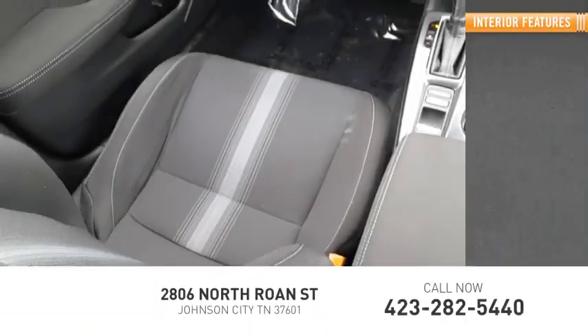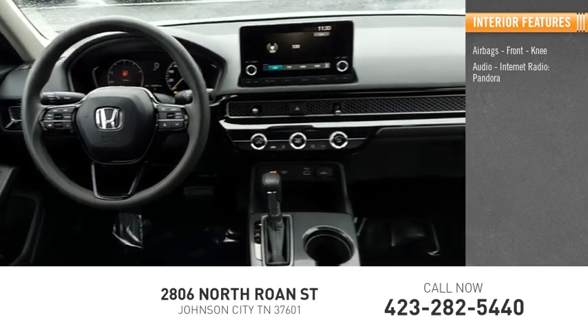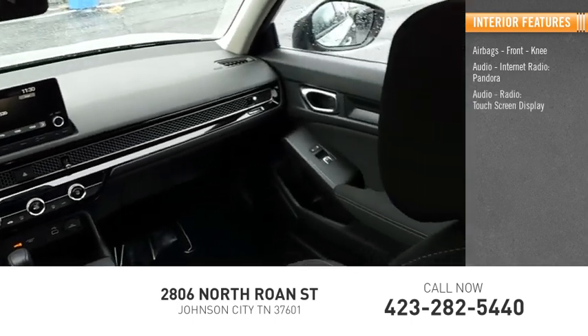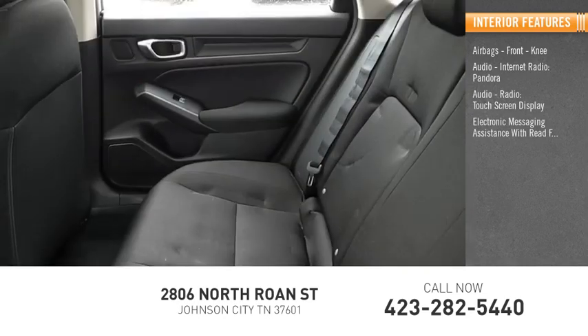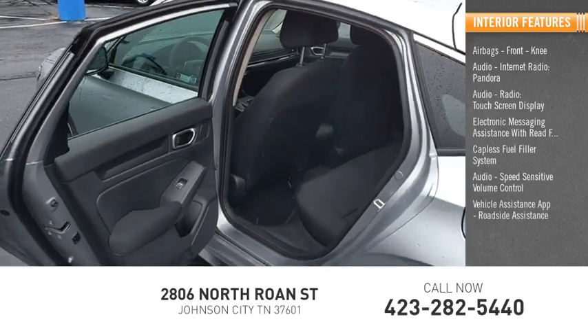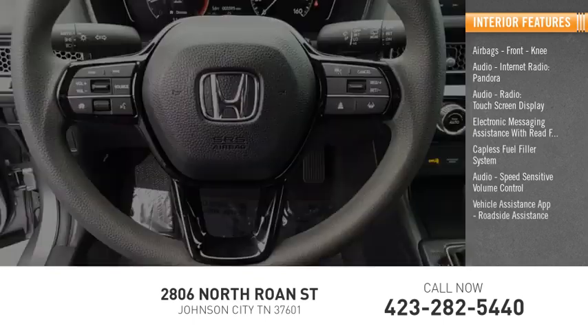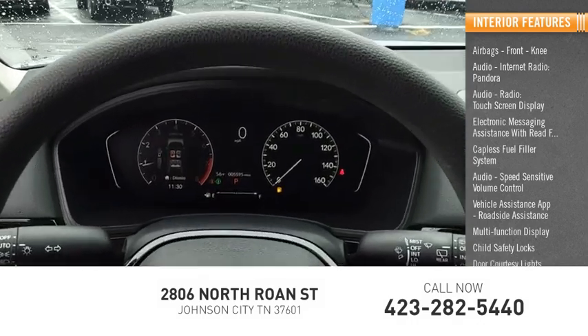Inside you'll find airbags, front knee airbag, audio, internet radio, Pandora, audio radio, touch screen display, electronic messaging assistance with read function, capless fuel filler system, speed sensitive volume control, vehicle assistance app, roadside assistance, multi-function display, child safety locks, and door courtesy lights.